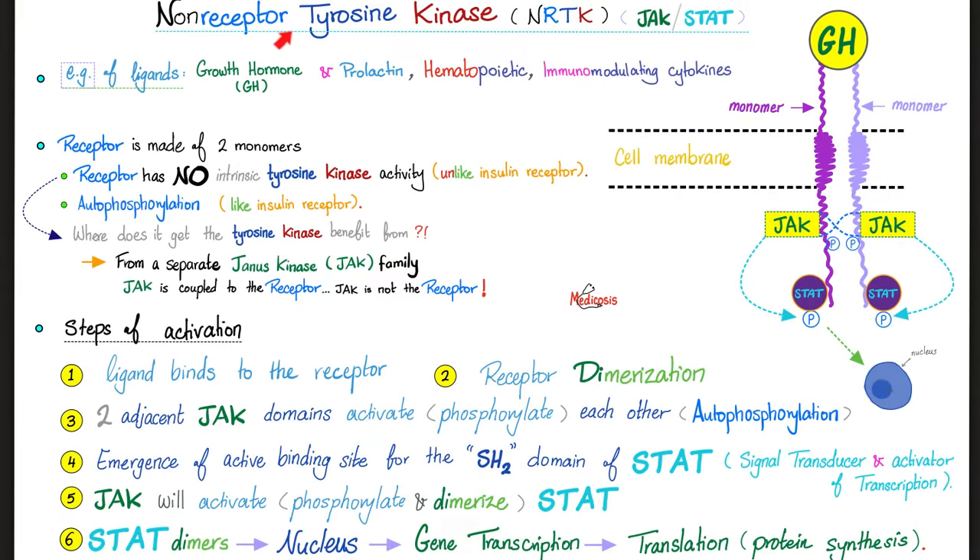Growth hormone is somatotropin — a polypeptide hormone secreted by somatotrophs, the acidophils of the anterior pituitary. It is secreted in a pulsatile fashion in order to be stimulatory. But if you infuse it continuously — not pulsatile — it will be an inhibitor, not a stimulator. Pulsatile stimulates, but continuous inhibits. It is secreted especially when you are sleeping, near the early morning hours. In some manners it is pro-insulin; in others, anti-insulin.